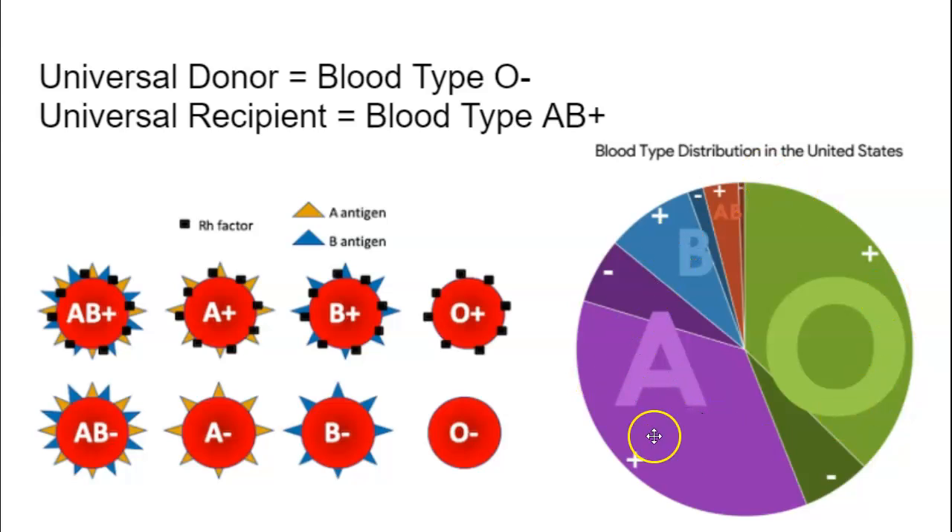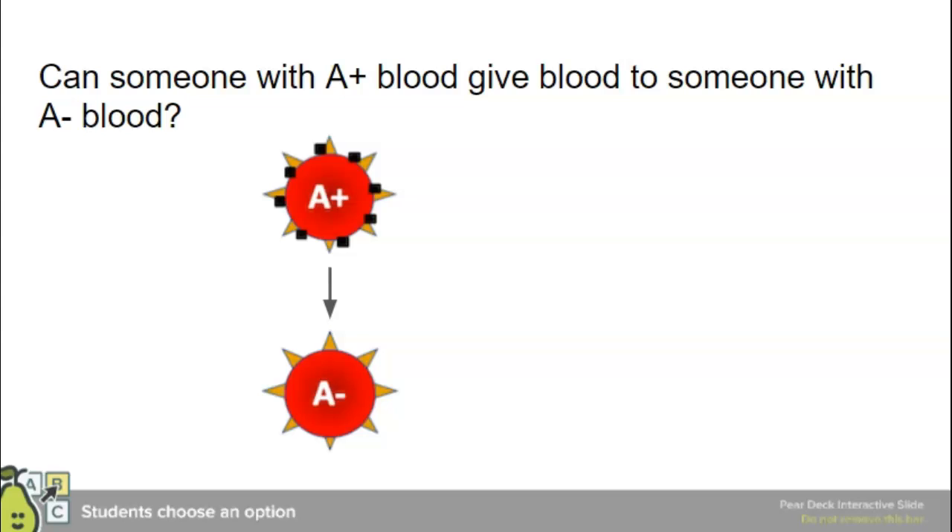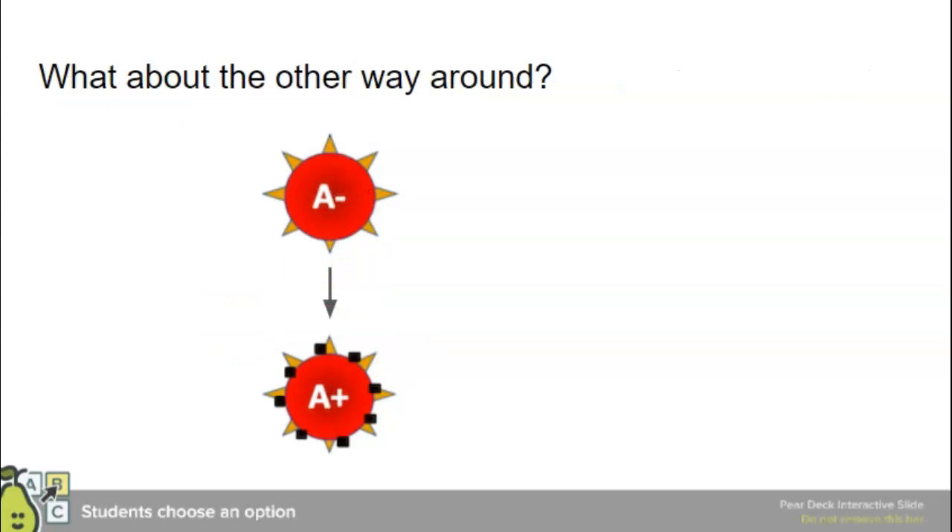A positive and O positive are the most common blood types in the United States. Let's do a practice: can someone with A positive blood give blood to someone with A negative? Look at the person receiving — are they getting anything new? Yes — they'd be getting the Rh positive antigen, and their body would make antibodies against that. So this would not work. What about the other way around — A negative to A positive? Is the recipient getting anything they're not used to? No. So this would work.